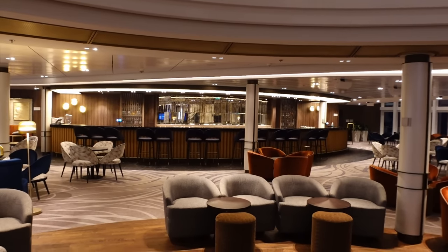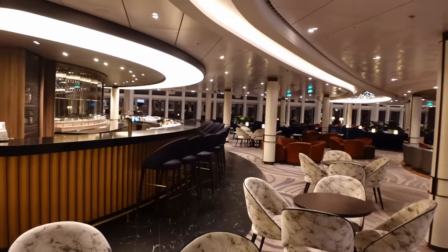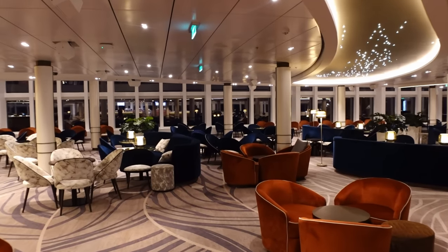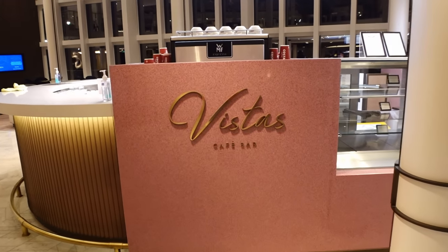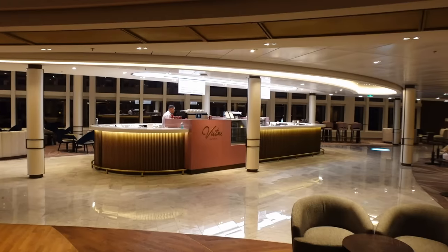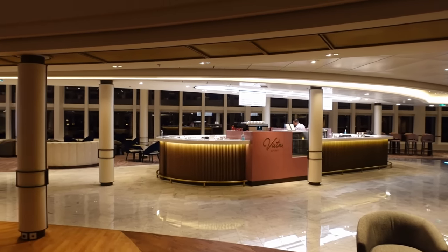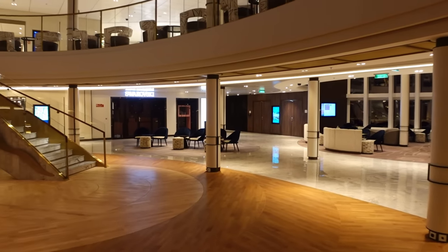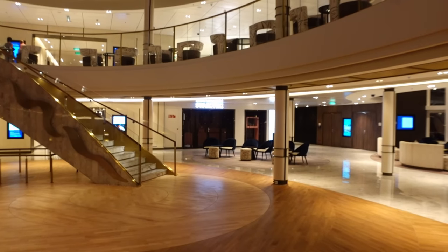We are now in the Grand Atrium, still on deck six. Straight in front is the Amber Lounge — a bar doing different cocktails. Each bar around the ship may do its own cocktails, so always check the menus. Next up is Vista's Café Bar where you can get Costa coffees — whether you've got the drinks package or not — plus a selection of paid-for pastries. There's a lot of seating; you can come in day or night even just to read a book or watch the sea.